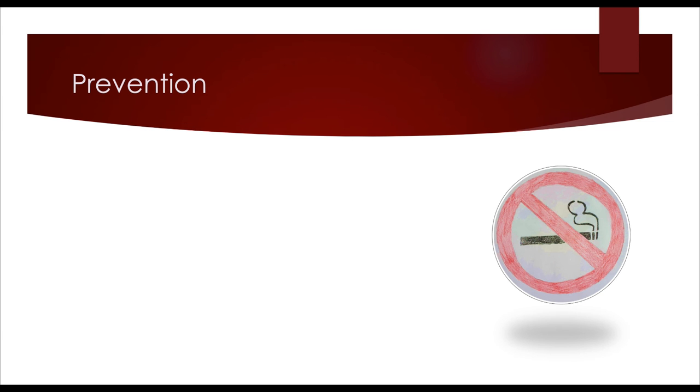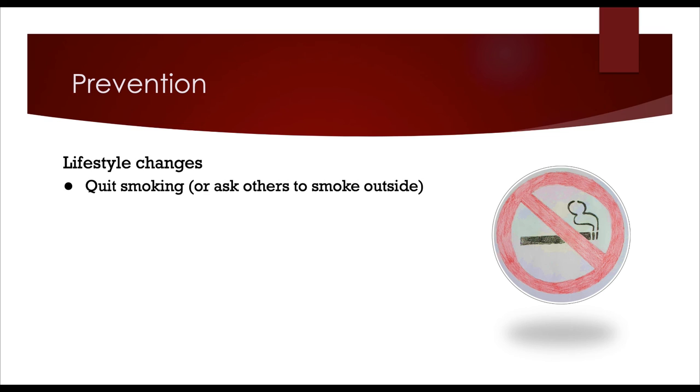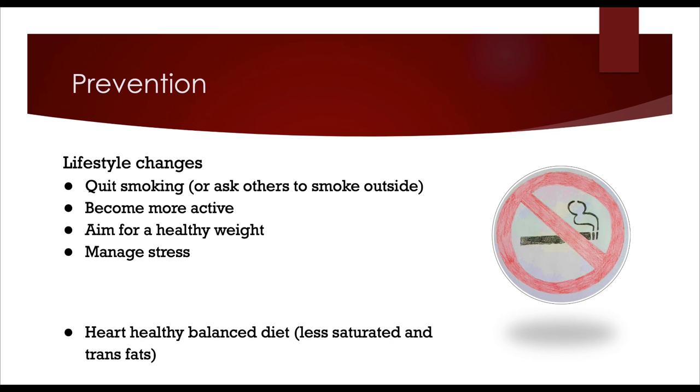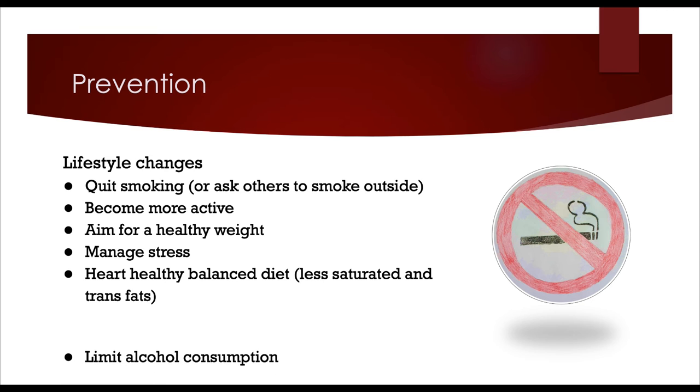When it comes to prevention of CAD, we need to look at lifestyle factors and try to minimize the causes and risks already mentioned. This could include quitting smoking or avoiding secondhand smoke, being active and aiming for a normal BMI, managing stress to limit hypertension, eating a heart-healthy balanced diet, and limiting alcohol consumption.